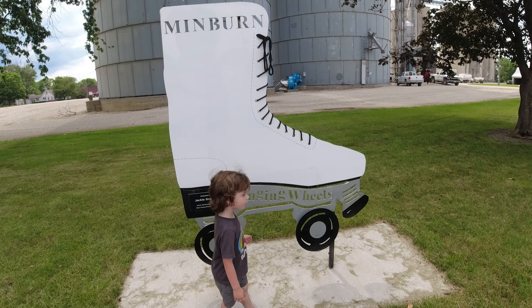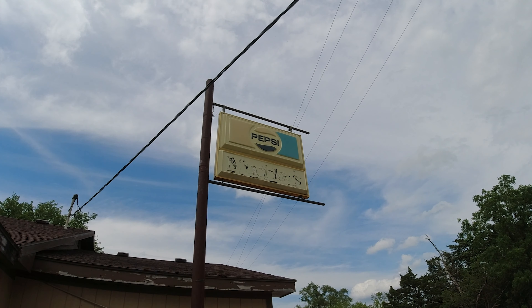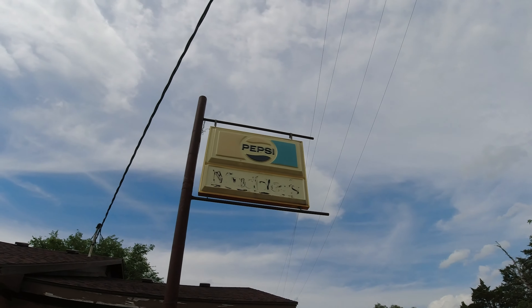How cool is that? Pretty rad. Very cool, sun-faded Pepsi sign - right around probably the time they started going to plastic.